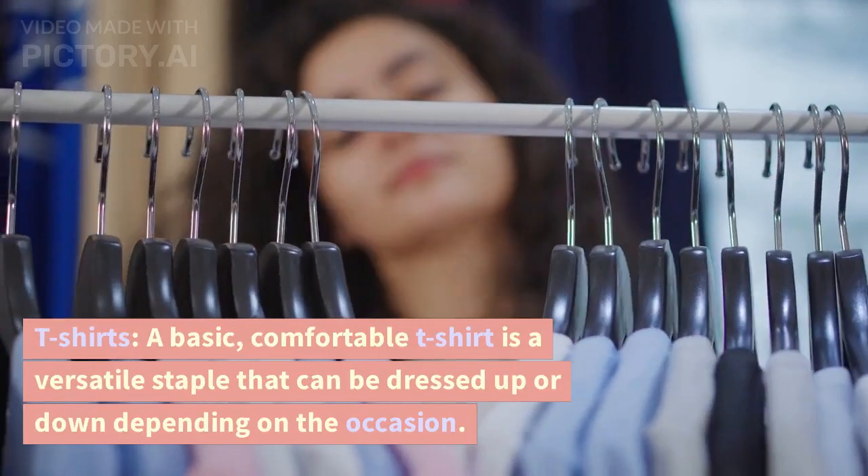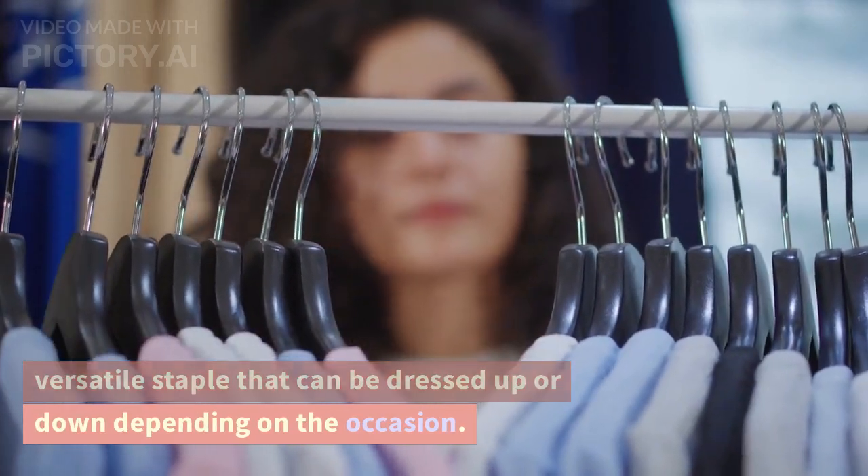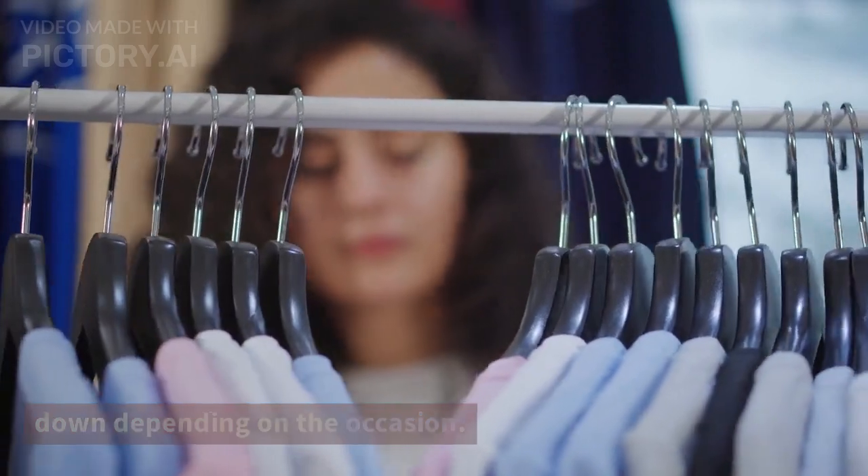T-shirts. A basic, comfortable t-shirt is a versatile staple that can be dressed up or down depending on the occasion.